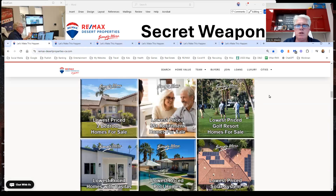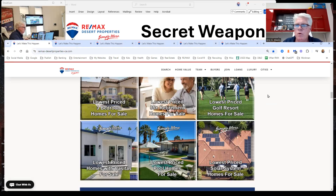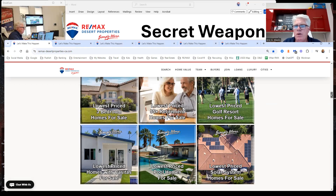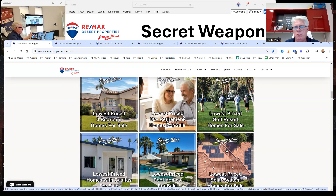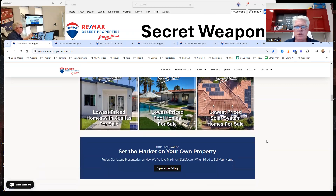I talk about the process, and then we go into some significant categories that we are often asked about but may not be displayed the best on other websites. I really wanted a website that my agents could inherit that would be better than any other local website in the Coachella Valley. You can see here we start getting into three-bedroom homes for sale, 55-plus retirement golf resort homes, homes with casitas, and pool homes.